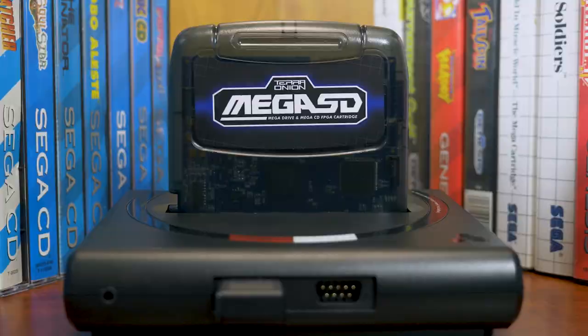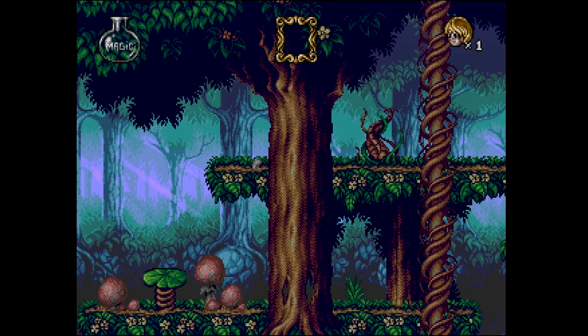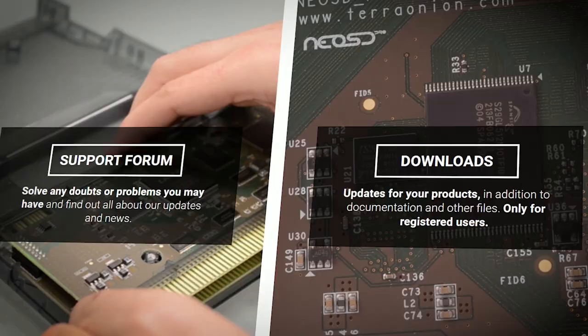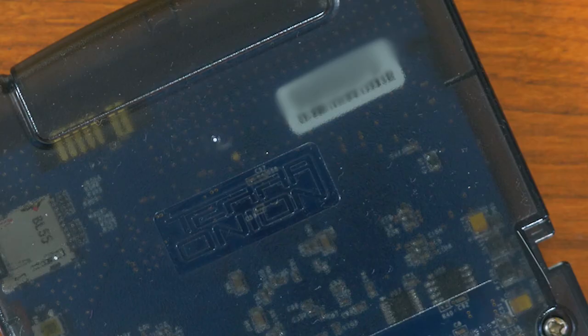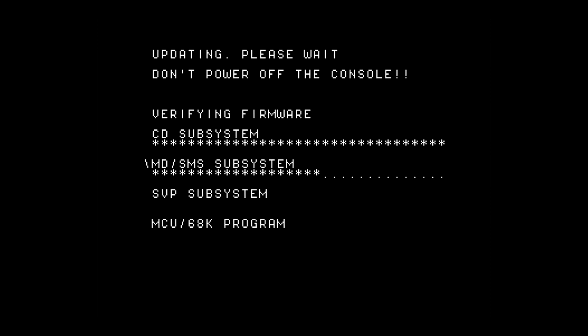Just remember to tick the Enable Cartridge and CD Audio box while unchecking Automatically Enable CD Audio in the SG's options if you want to get the most out of it. The Mega SD does keep firmware updates locked behind a user account on the TerraOnion website, which requires you to register your device's serial number. This number can be found on the back of the cartridge itself or via the option menu in the front-end user interface. The firmware download generated seems to be tailored to only install on a unit with a matching serial number.